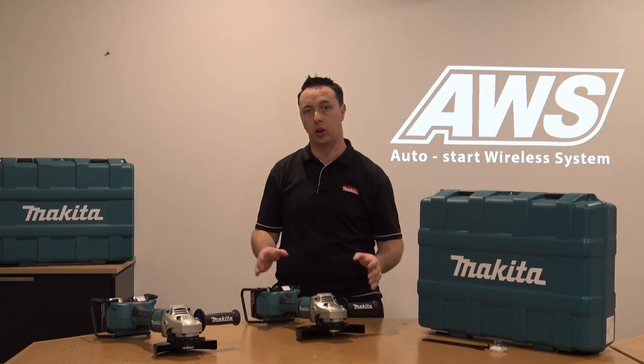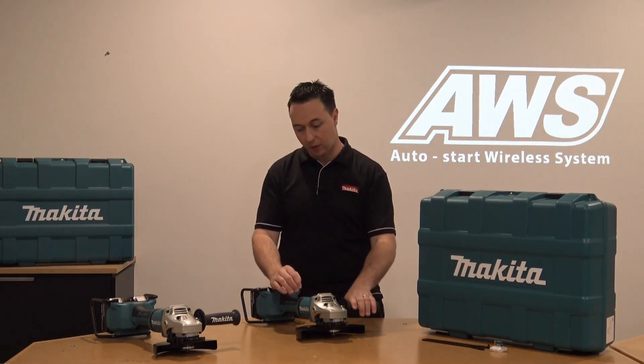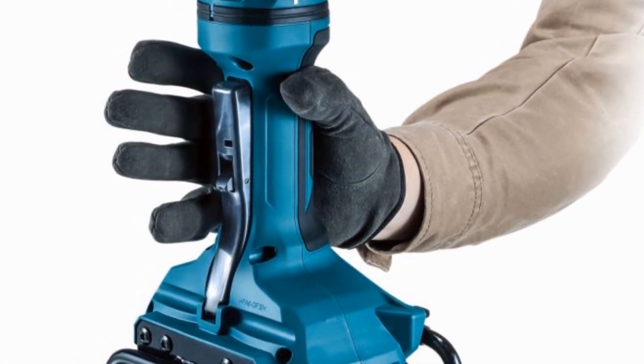These units have superior ergonomics. You have your anti-vibration side grip, a vibration suppression joint at the mid of the grinder, and a slimline design making it comfortable for your hand to fit.